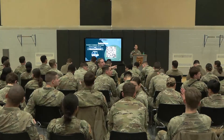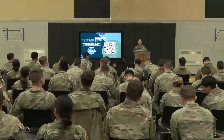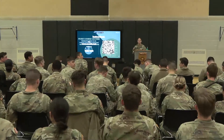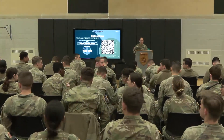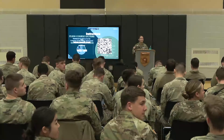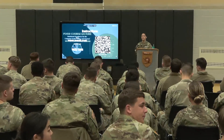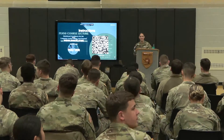All right, good afternoon everyone, we're going to go ahead and get started here. If you're standing, go ahead and fill in every available seat if you can, and if not there's standing room in the back. Welcome to today's PE 450 course lecture and professional development opportunity. Thank you for joining us live on our YouTube channel, West Point.